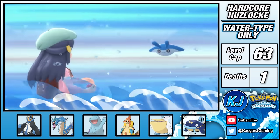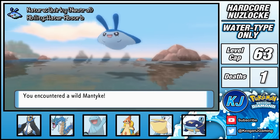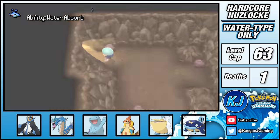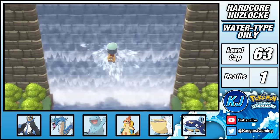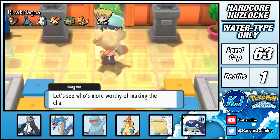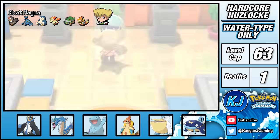A short surf across Route 223 and one Mantyke later, I'd made it to Victory Road. I stepped carefully, making sure to avoid the optional battles, safely making it through with no casualties. I'd finally made it to the Pokémon League, but my rival ambushes me and wants one last L, so let's deliver that.